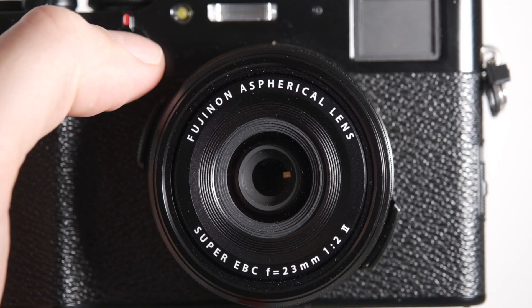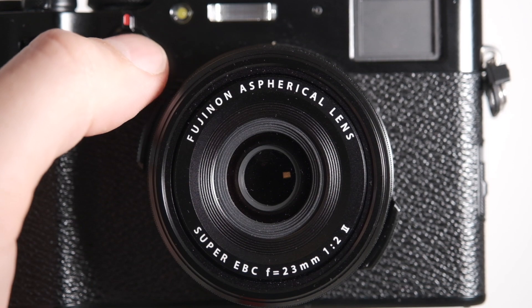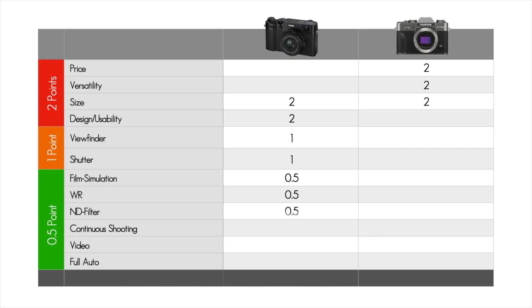The X100V has a four-level built-in ND filter that I find myself using all the time. It's a very nice feature in bright sunlight, when you want to lower your shutter speed to catch movement, or to shoot with larger apertures for a shallower depth of field. I set the function to the front custom button and I really like to use it. So this is another half point for the X100V, as the XT30 is lacking the ND filter.